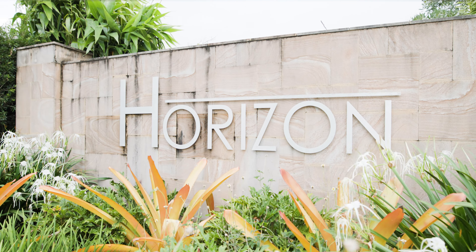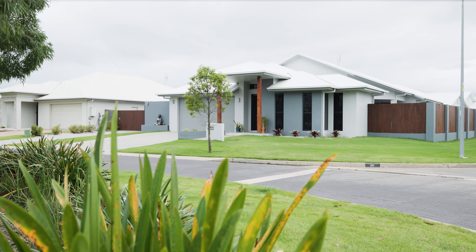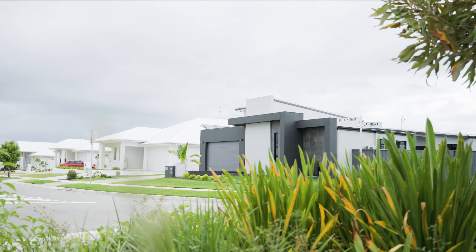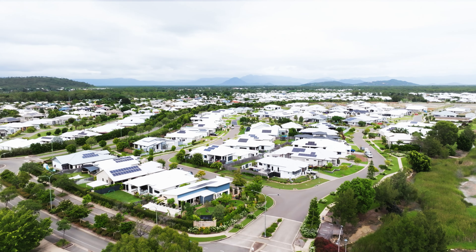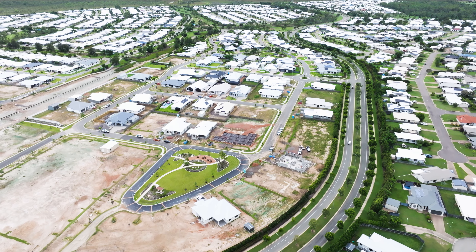The Horizon Village is our premium part of North Shore. It is a bespoke village with lots available upward to 1,000 square metres. It enables you to have your large shed, all your toys, as well as a large property and backyard.